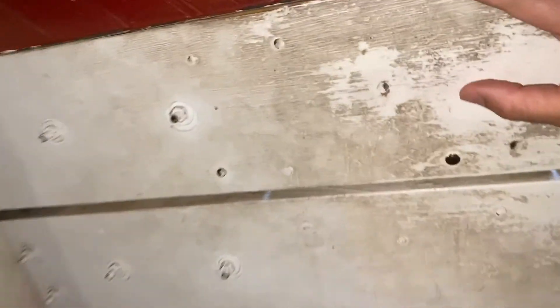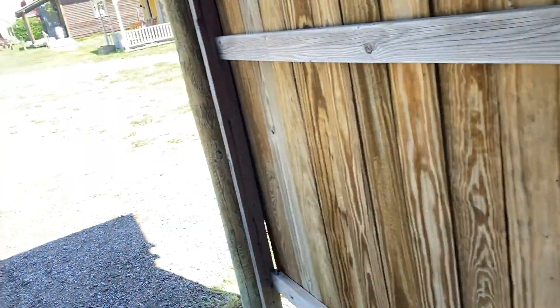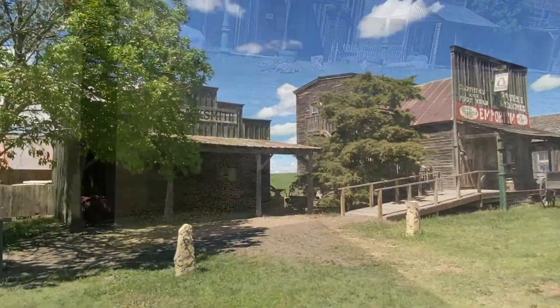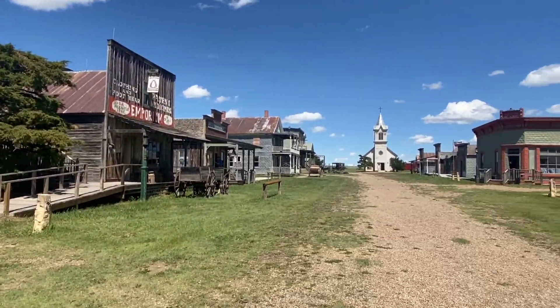After passing through the museum, you walk out into the town and it's like stepping back in time. From what we were told, all these buildings have been relocated here and are true to the time period. This place is a lot of fun for adults and kids because you can walk around, get into everything, and get lost.